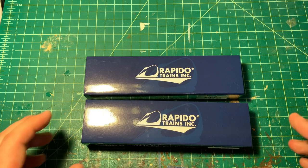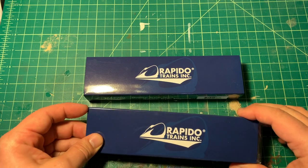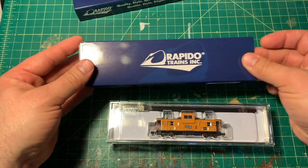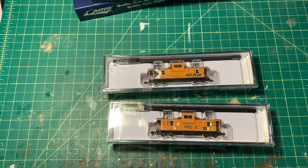So what I ended up getting is two of them — one for TH&B and one for CP Rail. From my understanding, these are sold out at Rapido, and there are still some kicking around at various retailers. So if you haven't already jumped on these, I would suggest doing so pretty quick.